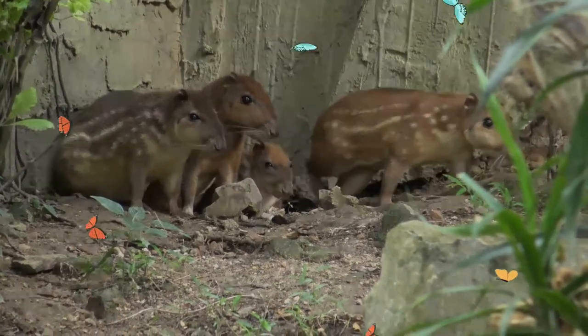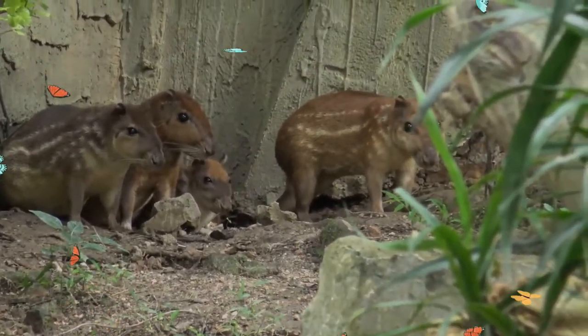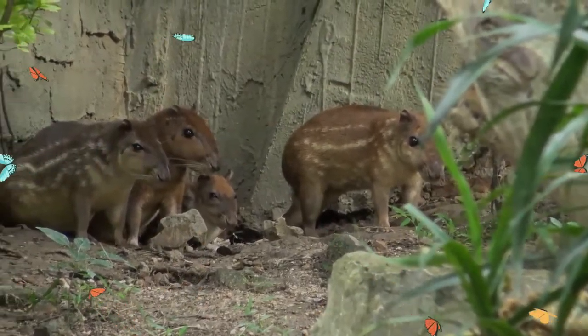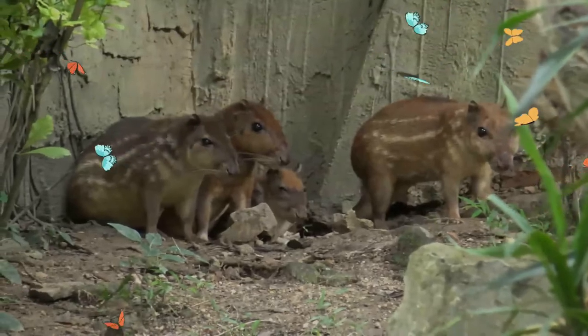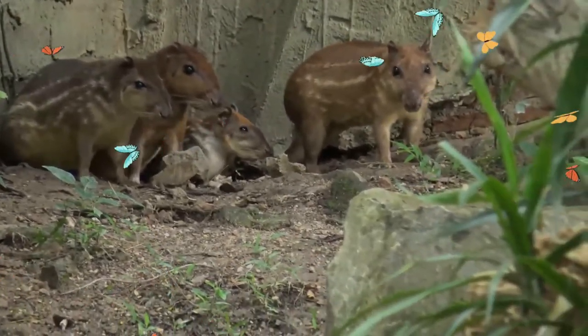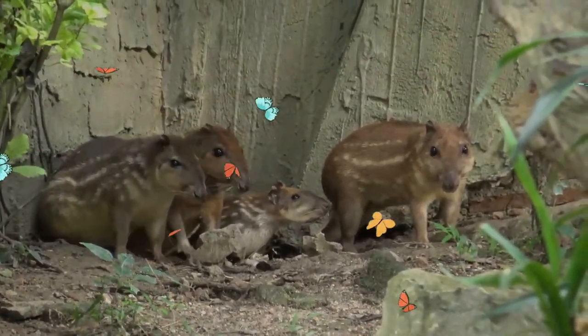The lowland paca has coarse fur without underfur, dark brown to black on the upper body and white or yellowish on the underbelly. It usually has three to five rows of white spots along its sides against a dark gray background. It has thick strong legs with four digits in the forefeet and five in the hind feet.